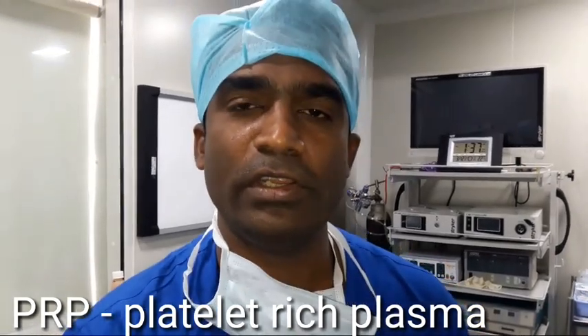This is Dr. Shailesh, Vascular Intervention Radiologist. Today I will demonstrate a case of PRP injection for a patient who is having tendinopathy around the second metatarsophalangeal joint in the left foot.